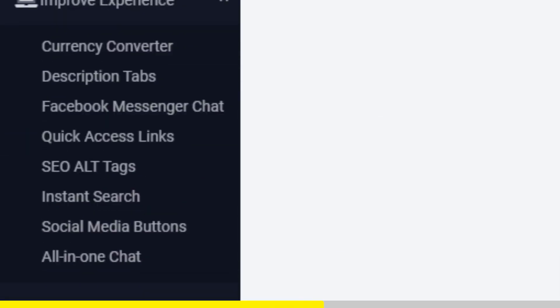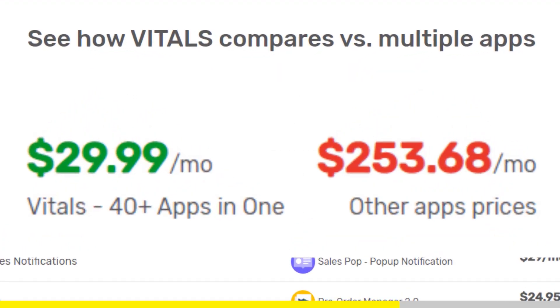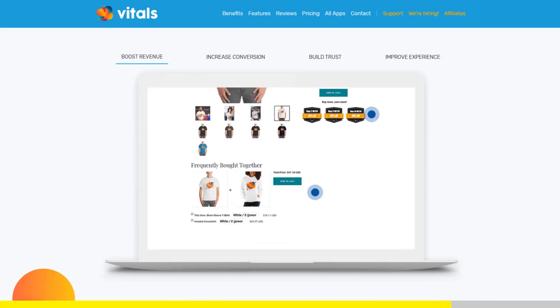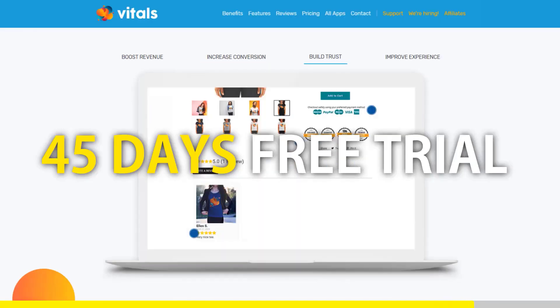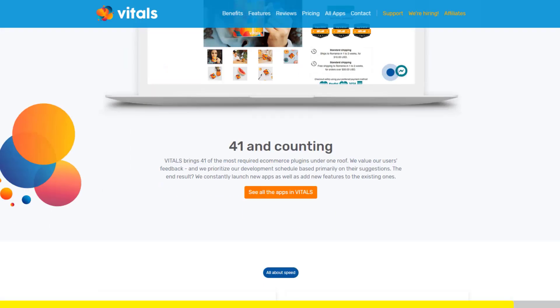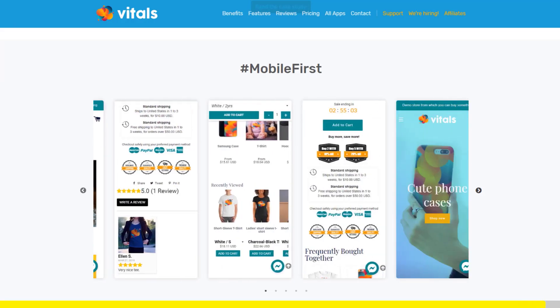Vitals is always the first app I install every time I create a new store, and it makes me save a ton of money. If you register to Vitals with our link, you will get a 45-day free trial instead of 30 days. Click the link in the description to try Vitals for free — it will be the best app you've ever installed on your store.